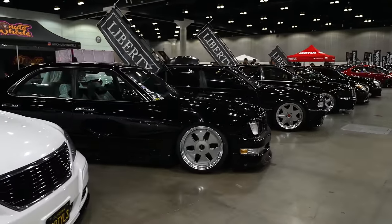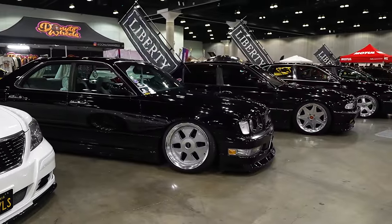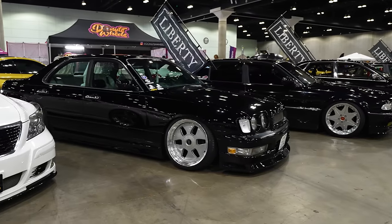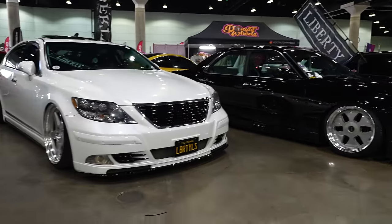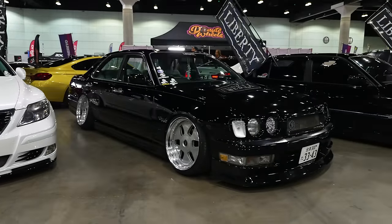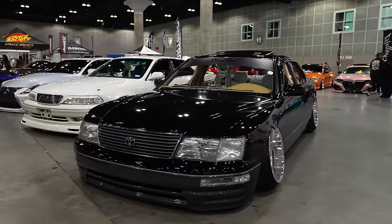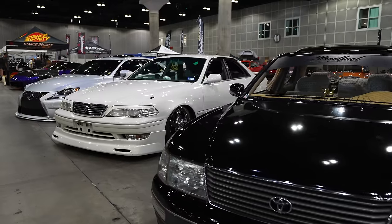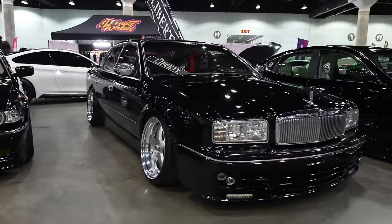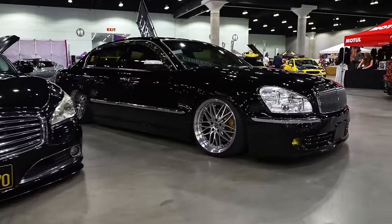We're going to run down through all the big bodies here - everything from Cedrics, Glorias, BMWs, all a bunch of stance cars. And of course the Lexus - the LS's, the ES's. They're so clean. Nice big body cars, just cruise down the highway on these things.